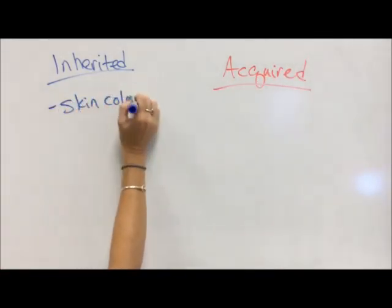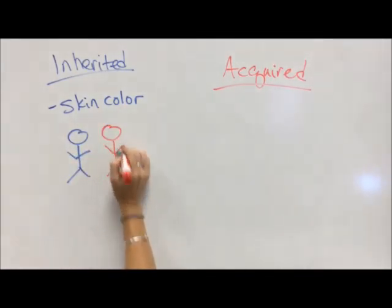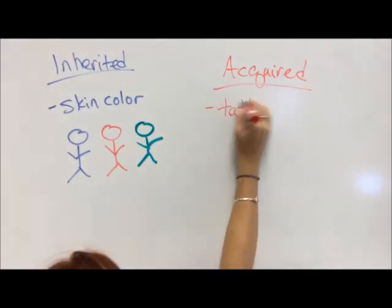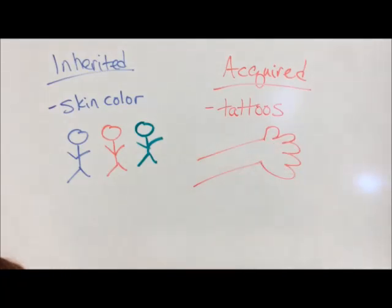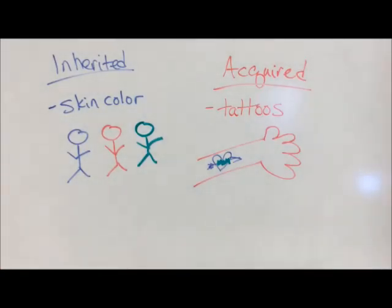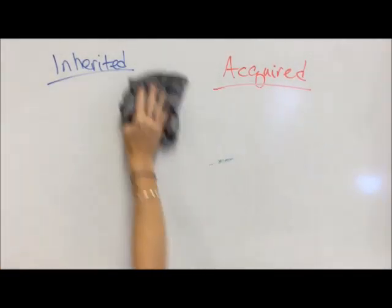Let's look at a few examples. Skin color is inherited — there's a variety of skin tones people can have due to the amount of melanin in their body. But tattoos are acquired. If you go to a tattoo shop and they press ink into your body with needles, it is not coded on your DNA. You have to get that from your environment.